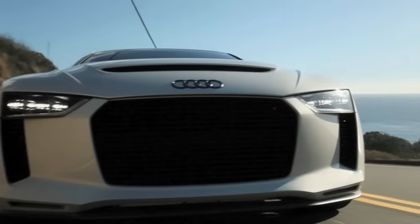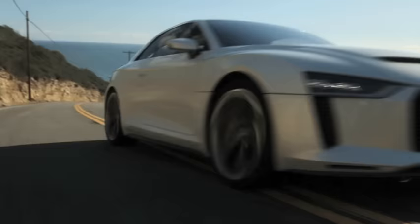In the Audi Quattro concept, the longitudinal FSI turbo accelerates from 0 to 100 km/h, or 62.14 MPH, in only 3.9 seconds.